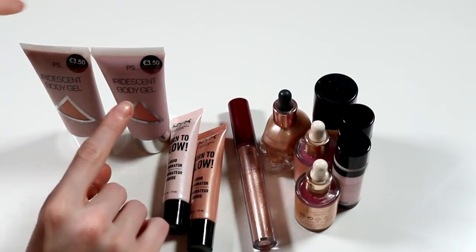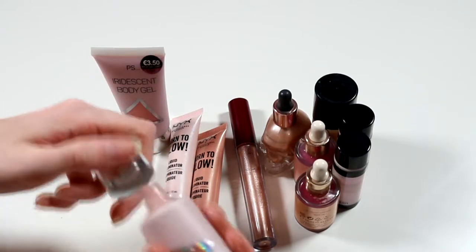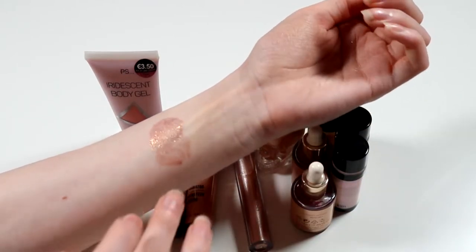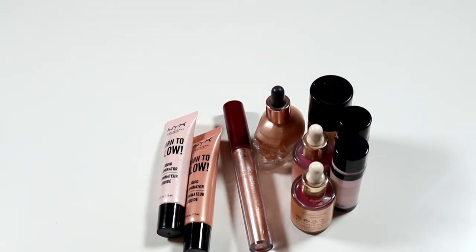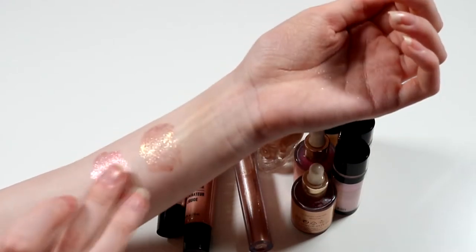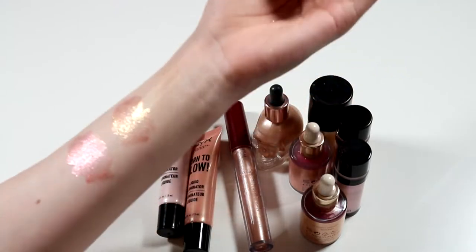Now on to liquids. I want to get these two out of the way first because they're quite random — these are iridescent body gels. My mom got me these — they're great for festival-type things. This one is in the shade Boho — basically body glitter, glitter in a gel, peach with gold and pink. Then this one is Wild — way more rosy and pink sparkles, but still has a little gold and silver in it. Just fun to have. I don't think Primark does these anymore, but I have them.